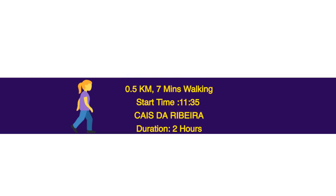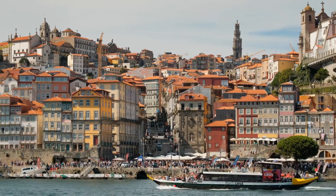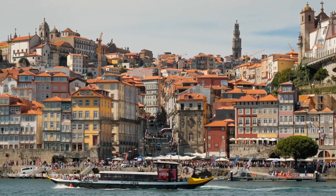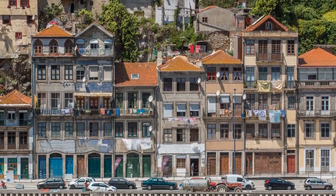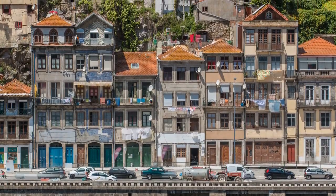0.5 km, 7 minutes walking. Start time: 11.35. Caes da Ribeira — duration 2 hours. This Porto area is considered one of the most beautiful places in the world and is also one of the best places to get views across the city. Ribeira means riverside, and Caes da Ribeira is basically the district on the banks of the Douro River, running up into the heart of historic Porto's UNESCO World Heritage Site.